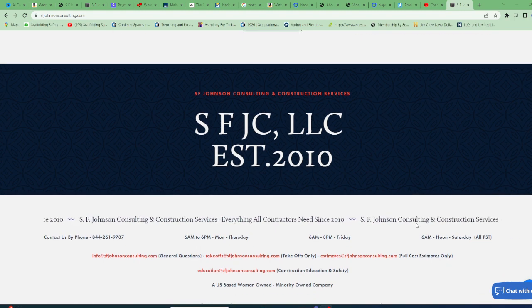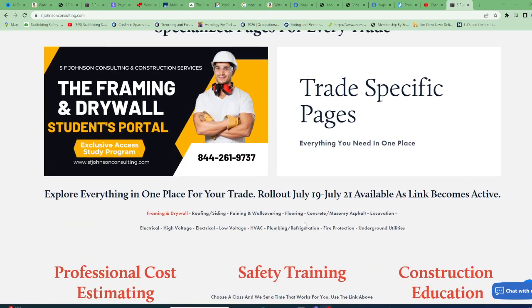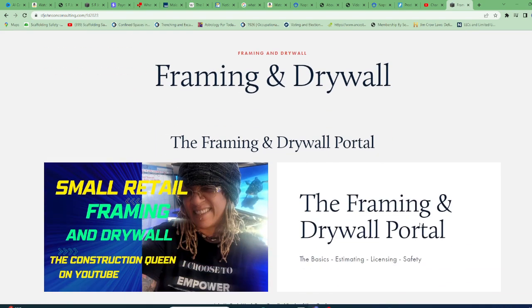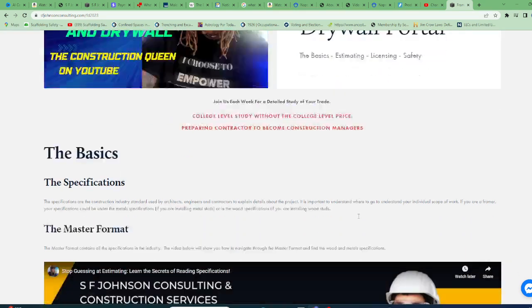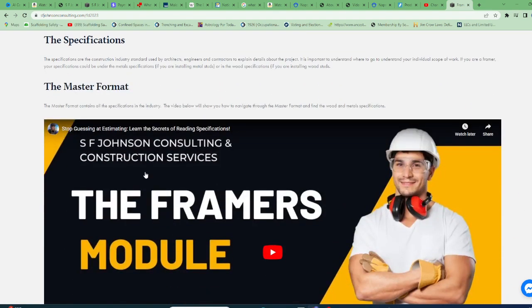Just want to give you an opportunity — this is for our framers. We're uploading all of the links, but now we have pages that are specific to each trade. So if you are any of the trades, we'll start with our active link right here — this is drywall framing. If you are a framer or drywall professional, you'll go to our website, SF Johnson Consulting and Construction Services, where there is everything you could possibly use to help you grow.